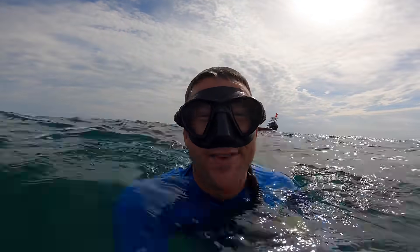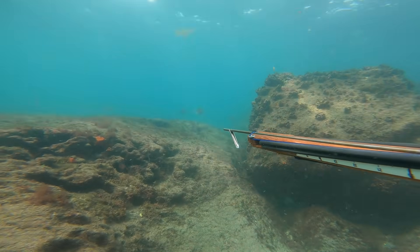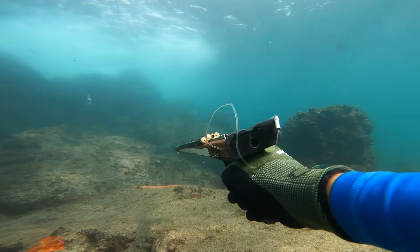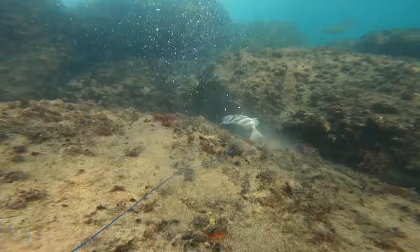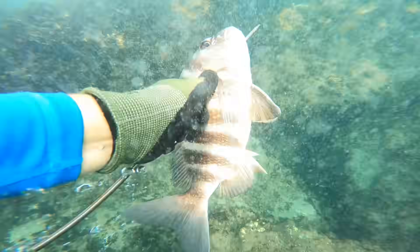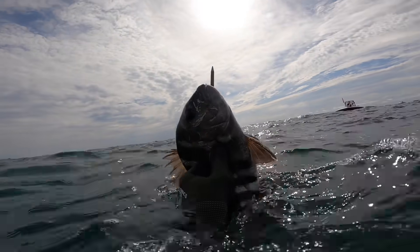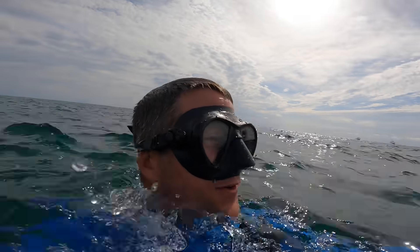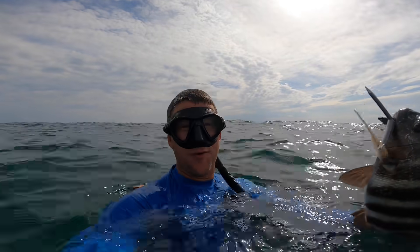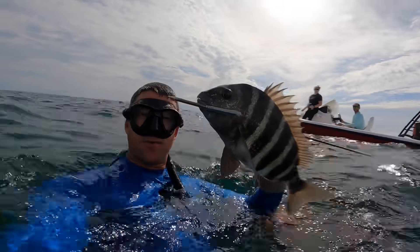I'm going to see if I can get him on this side. Dinner! They're really tough to get in this shallow water — you'd think sheepshead is easy fishing. It's only about 8 feet deep and they don't want anything to do with a big human swimming around. Pretty stoked to get one for dinner. Let's get a couple more.